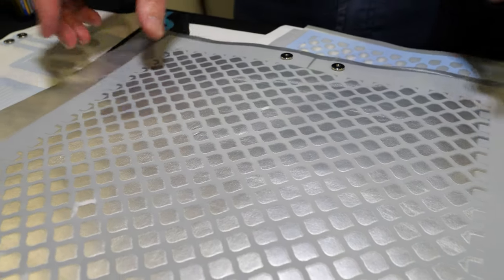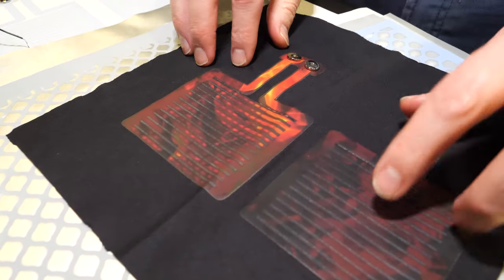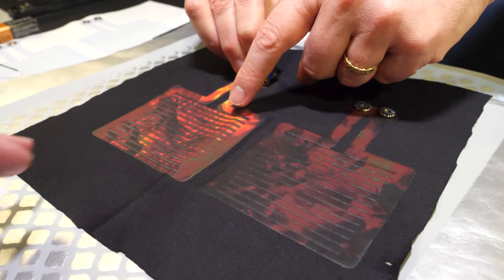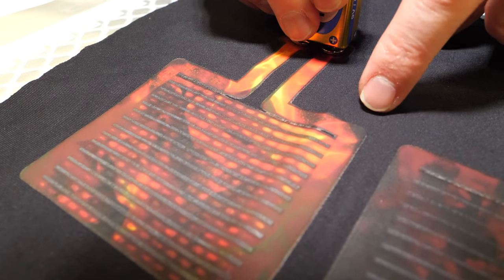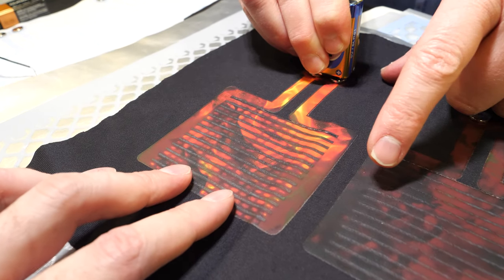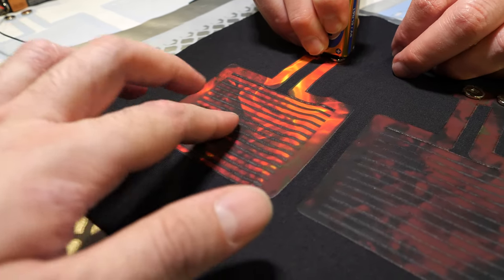We've developed a printable heater. So it's just ink. Basically the heater will heat up to around about 45 degrees. You should be able to see that it's changing with the battery power — it's heating up, so the actual transfer is heating up. We've put on top of it thermochromic ink to show that the temperature is changing with the heat.